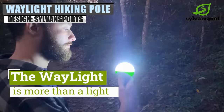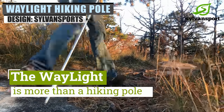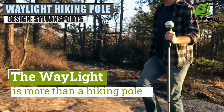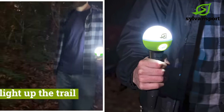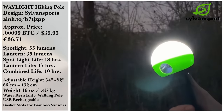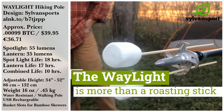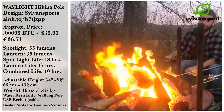Sleeping is only a third of the trip, though, and you might want a Waylight Hiking Pole, also from Sylvan Sport, for when you are out and about. This handy tool has a directional light at the tip that lasts for 18 hours. It can be staked into the ground for some camp light illumination. There are even slots to fit some bamboo skewers, so you can roast some marshmallows or hot dogs.